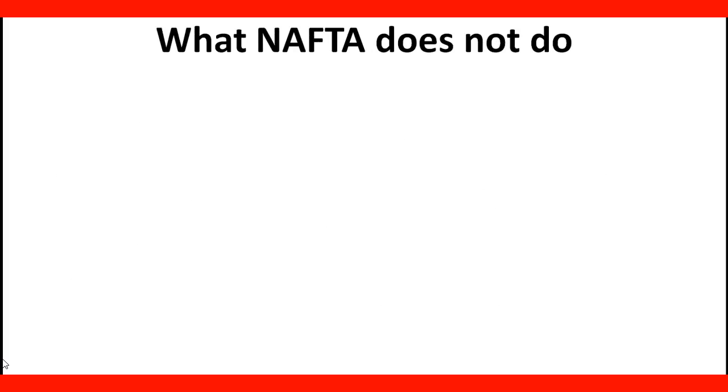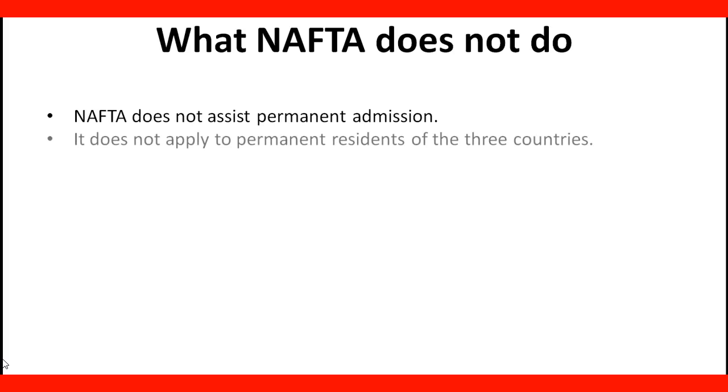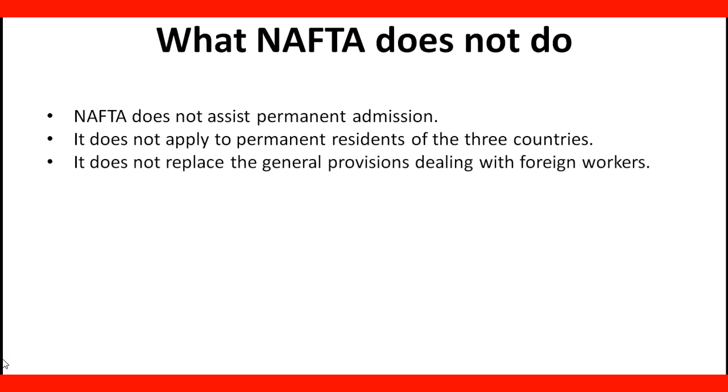What NAFTA does not do: NAFTA does not assist permanent admission. It does not apply to permanent residents of the three countries. It does not replace the general provision dealing with foreign workers.